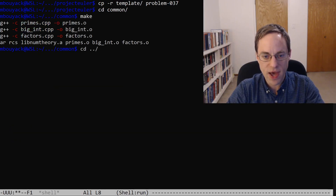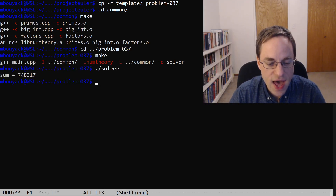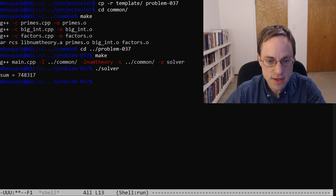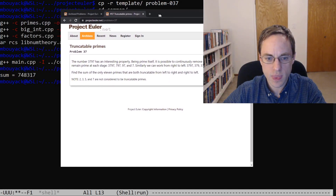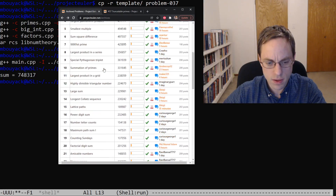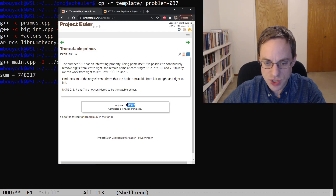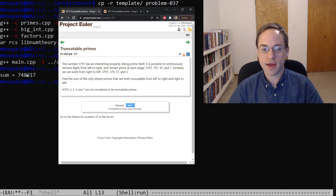Let's go back to our problem directory and make. It builds and it runs. So we have a possible solution here: 748,317. Let's pull up the archive again and take a look at problem number 37, and you can see that that matches our solution. Thank you for joining me in this video, and I hope you'll join me also in the next where I tackle problem number 38.